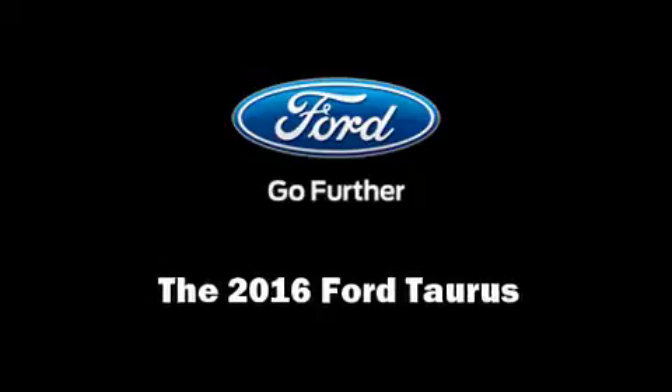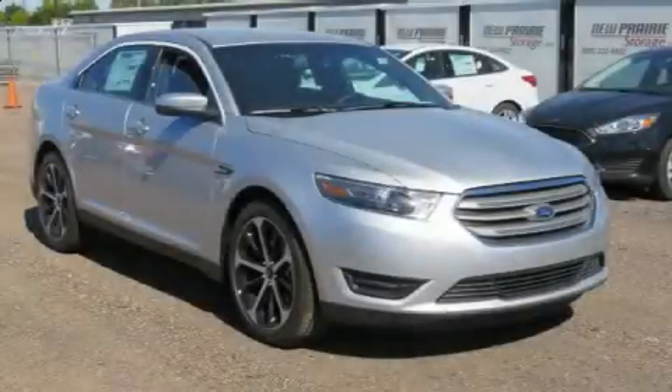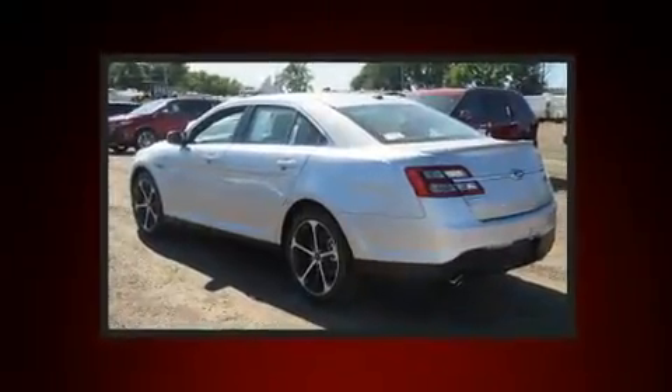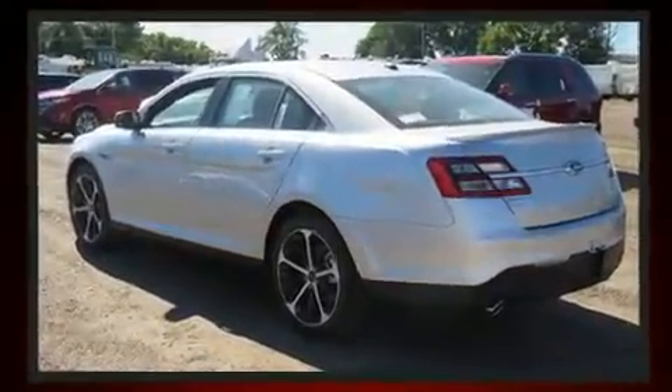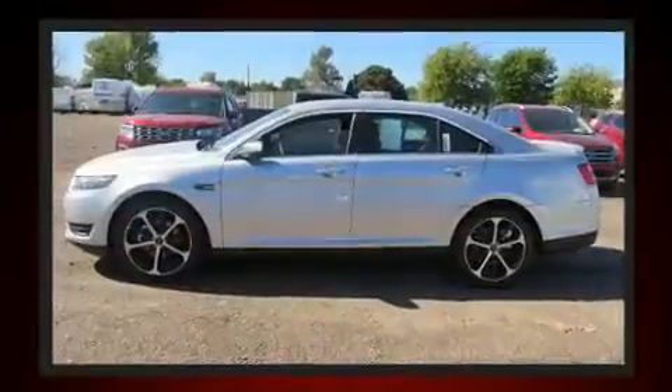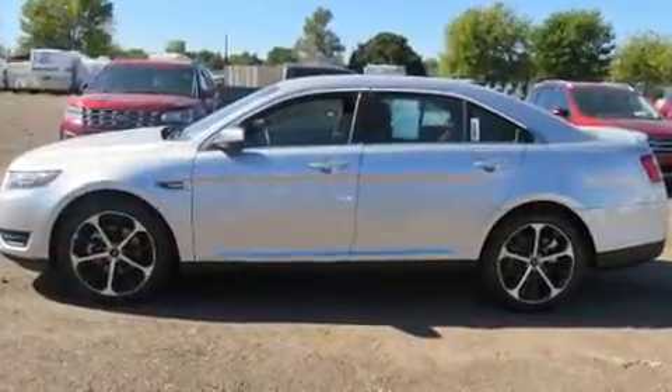Discerning drivers will appreciate the 2016 Ford Taurus. This four-door, five-passenger sedan is ready to drive off the showroom floor. A 3.5-liter V6 engine pairs with a sophisticated six-speed automatic transmission, and for added security, Dynamic Stability Control supplements the drivetrain.